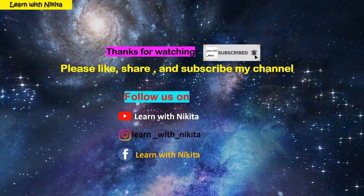If you like my video, please like, share and subscribe to my channel.